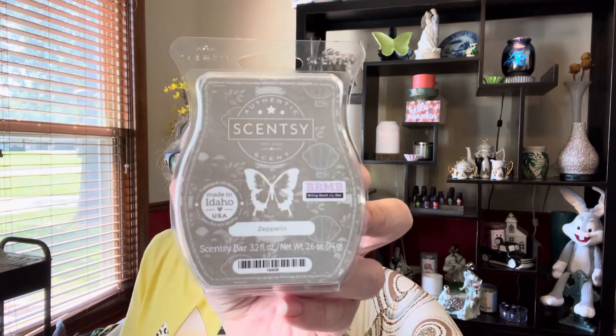I have Summer Moonlight, which was in the spring/summer catalog — I really liked the way it smelled and thought it performed nicely. From the most recent Bring Back My Bar, I have Zeppelin. From what I think was last month's scent of the month, I have Glacier Water. I warmed something and thought it was very, very nice — my husband even commented that he liked it, so I went ahead and put it in the club.